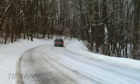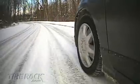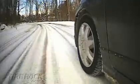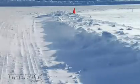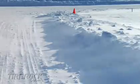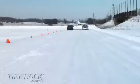Wintertime presents the most challenging driving conditions most drivers will ever face. In order to compare the differences between various types of tires, several members of the Tire Rack team conducted tests in winter driving conditions. Our tests focus only on original equipment all-season tires and aftermarket winter tires.